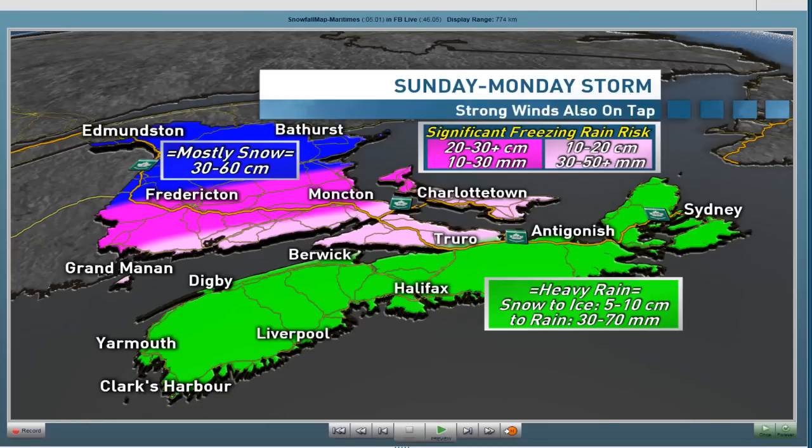Along the Fundy coast, not only are we going to be seeing that mix, but we also have the potential for some freezing rain, and certainly some ice pellets will be falling in the meantime. To the north, across northern New Brunswick — north of Fredericton up towards Edmundston, over towards Bathurst, Campbellton, and Dalhousie — we're looking at 30 to 40, perhaps up to 60 centimeters of snow. On average about 30 to 40, but we will be seeing some pockets a little bit higher than that.